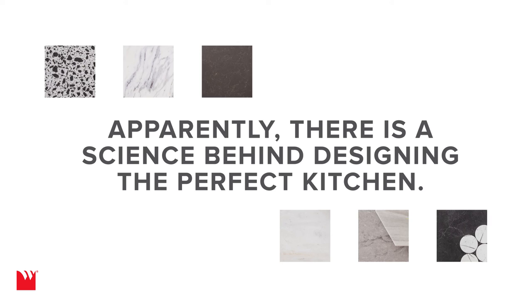Apparently there is a science behind designing the perfect kitchen. We look forward to seeing you in the lab.